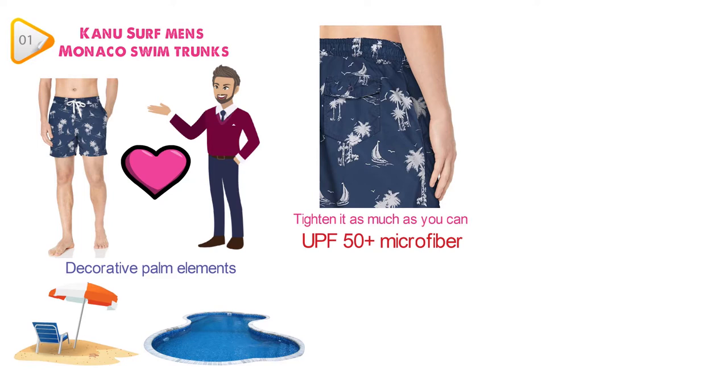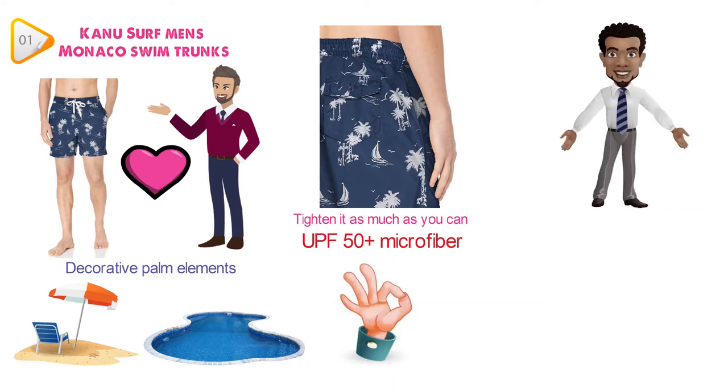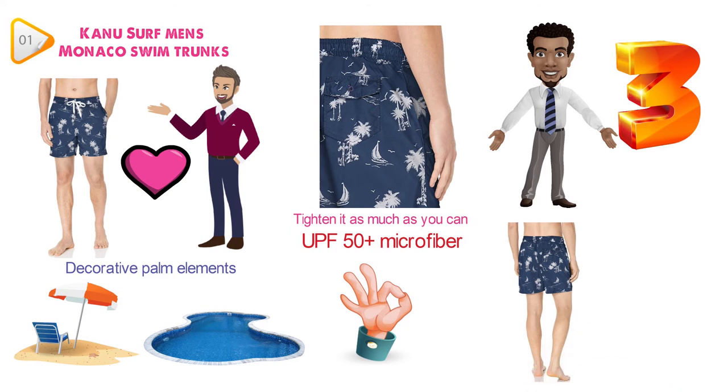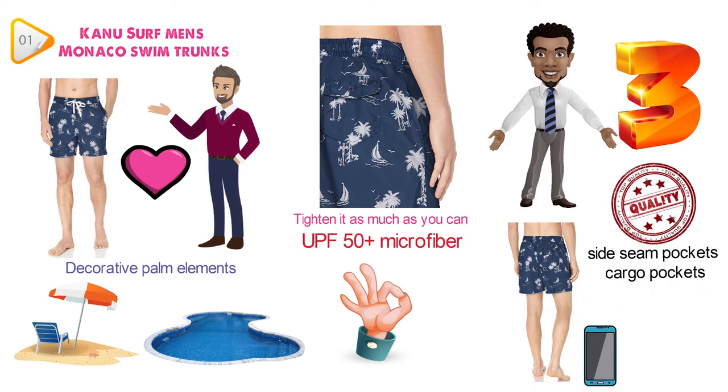The UPF 50 Plus Microfiber dries very quickly, so you wouldn't have to wait around for too long after getting out of the water. The triple needle side seams and rises are what makes these swimming trunks particularly convenient and of high quality. There are also side seam pockets and cargo pockets, so you can take your phone or wallet when you go and grab another beer.